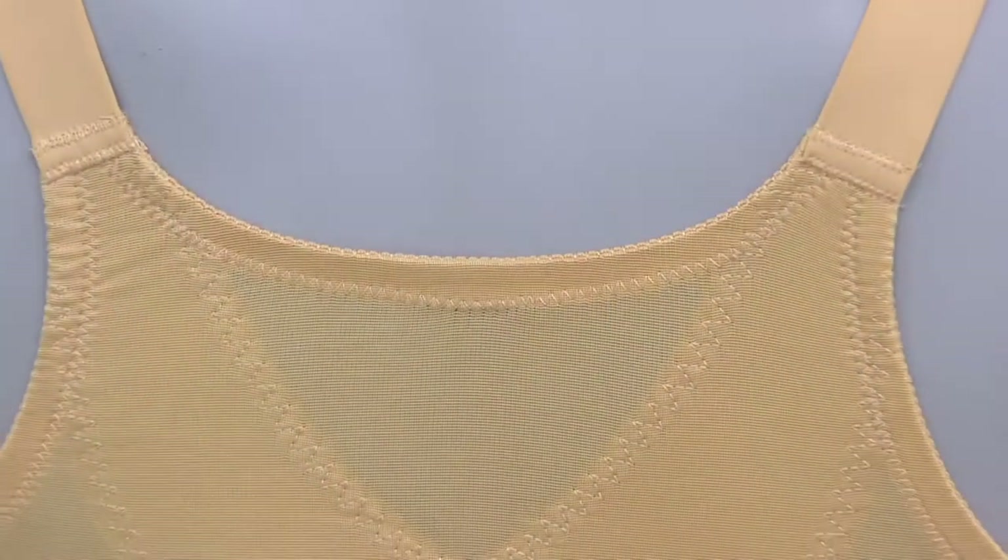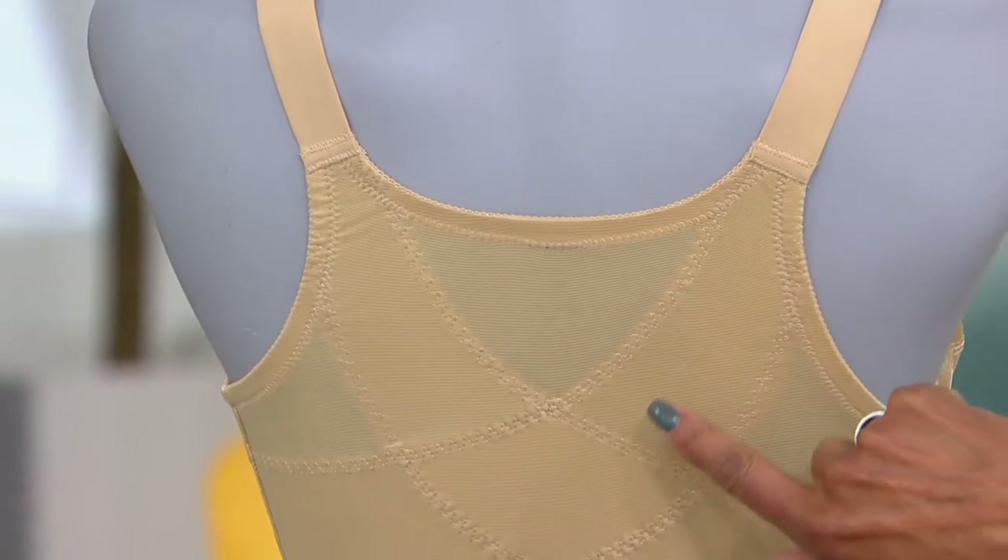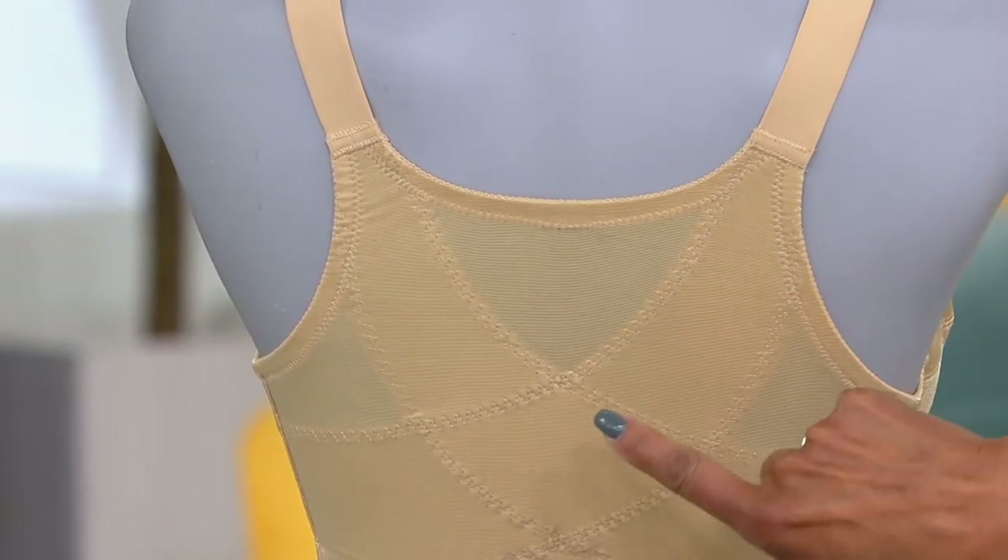It's very soft fabric up against that breastbone, which is very sensitive. What a great bra, and what a great price on a posture bra that is giving you this kind of support.